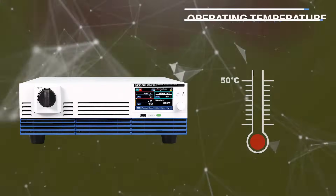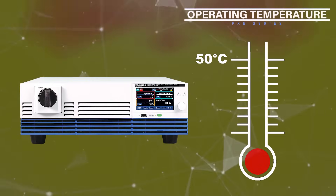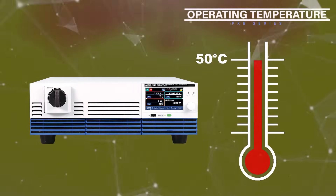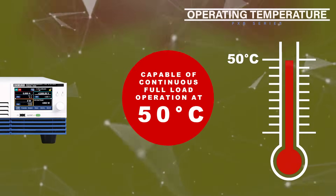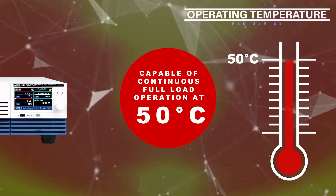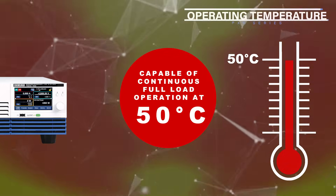The PXB series is capable of continuous full load performance, even in harsh ambient temperatures. The balance of airflow inside the device and the components themselves have been improved to ensure efficient cooling, resulting in an operating temperature range of 0 to 50 degrees Celsius.